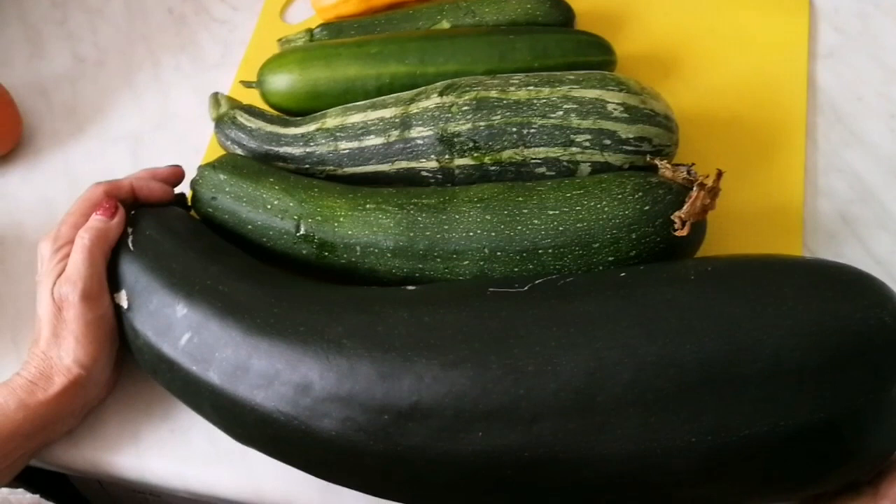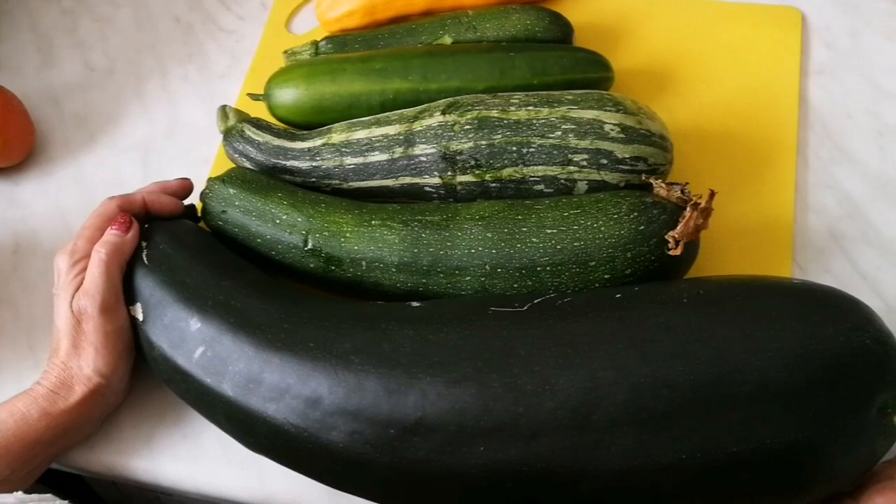Okay, Suzanne, you wanted to know the difference between marrow, courgette, and cucumber. Yes, because I'm always classing up the wrong one.